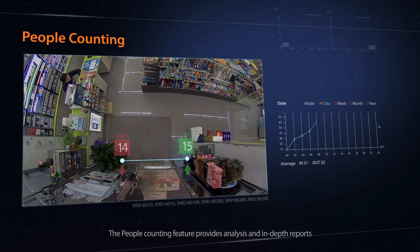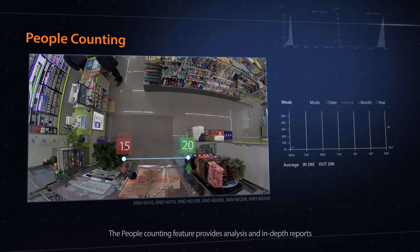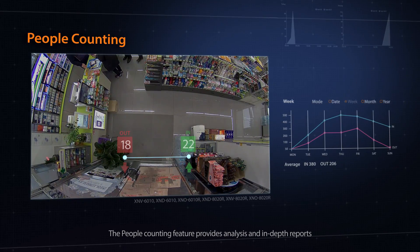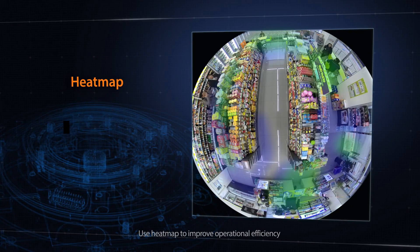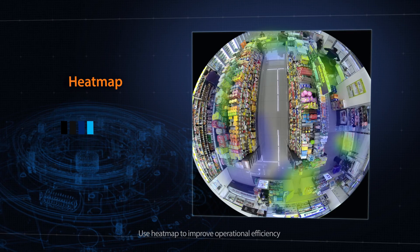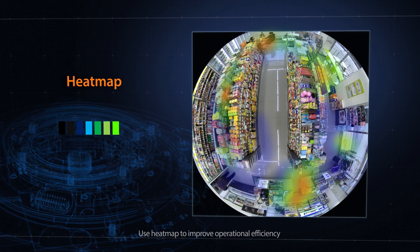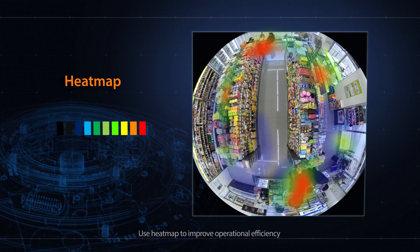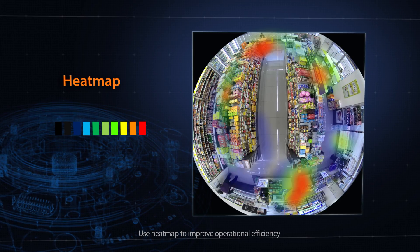The Wisenet X-Series has a business intelligence feature that measures store efficiency. Customers visiting the store are counted, analyzed, and reported. The heat map feature uses colors to highlight areas of the store to show customer traffic patterns and provides retail analysis of dwell time. Analyze customer behavior and sales trends for products or areas of the store that receive the most interest.